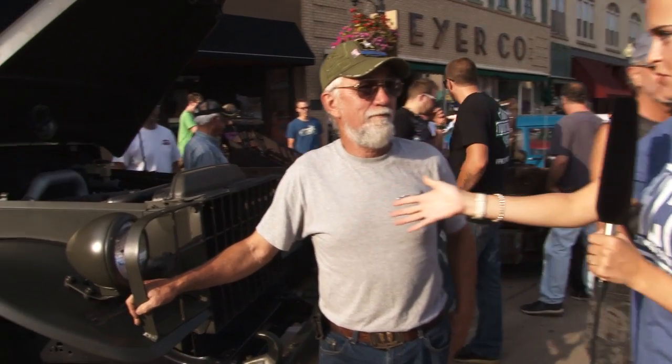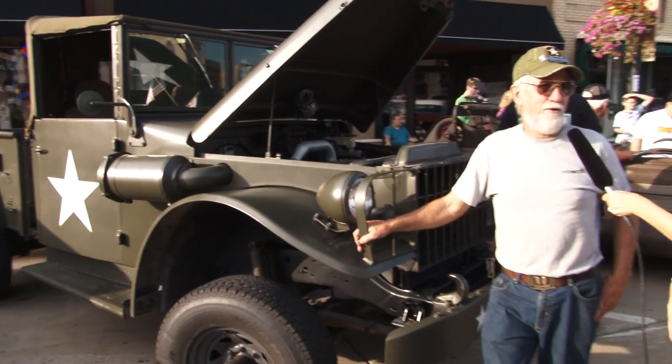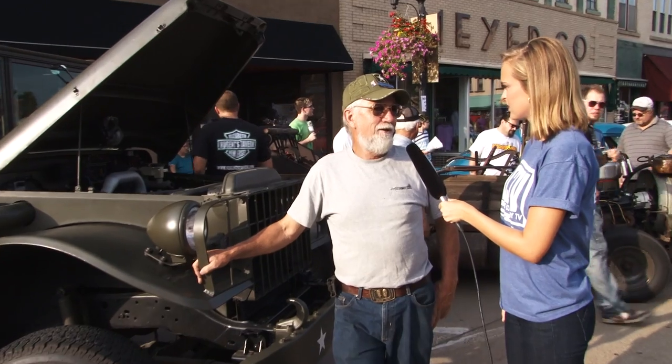Hello, Hastings. We are here with Ray, and he happens to own this fine piece of machinery, and you will refer to this as a truck. The body is a 1963 Dodge model M37. It was called by the Army a weapons carrier.